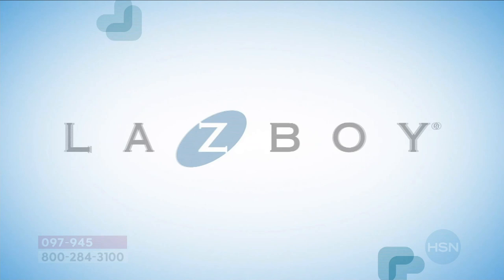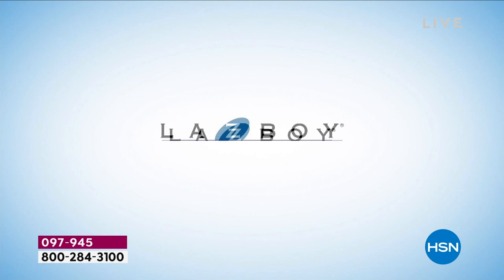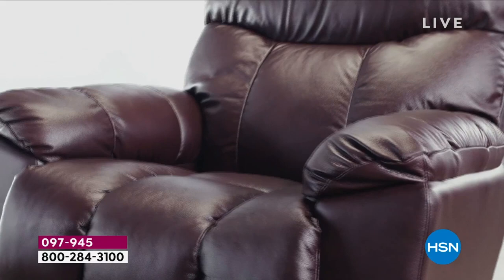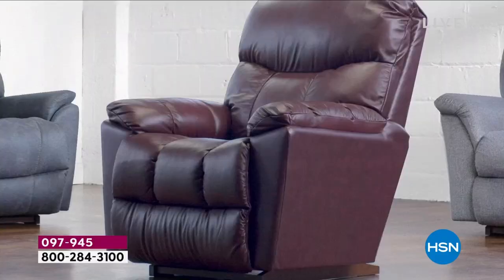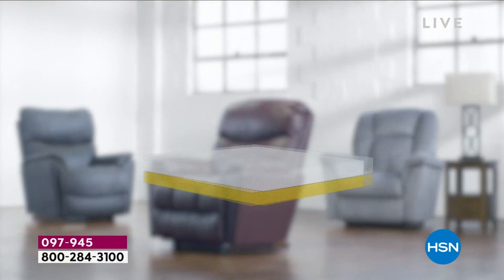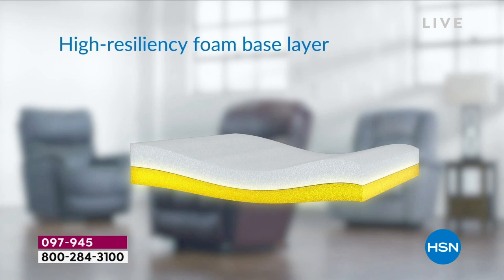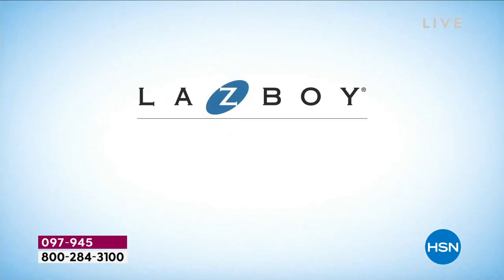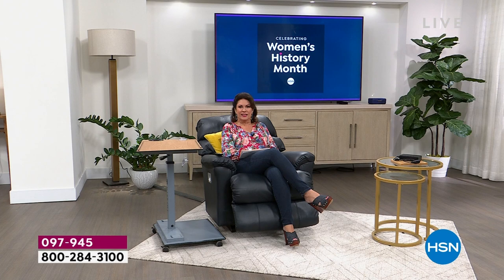Introducing two iconic brands now together as one: La-Z-Boy plus Tempur Response memory foam. The innovation of comfort with advanced pressure relief and support provides the ultimate relaxation. Our recliner cushion includes a high resiliency foam base layer topped with a layer of Tempur Response memory foam for one-of-a-kind support, deeper relaxation, and enhanced durability.